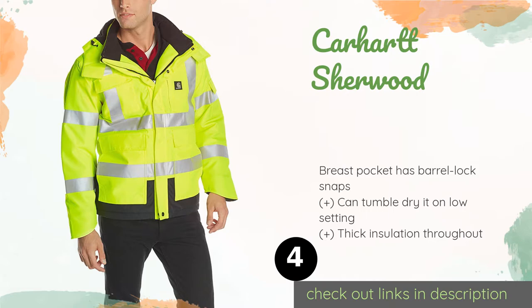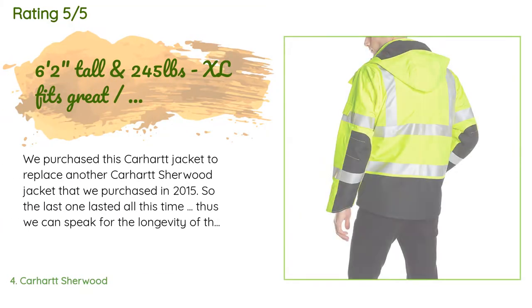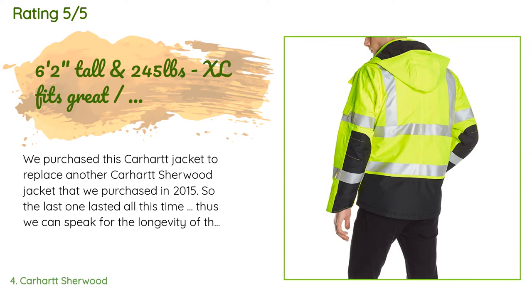The next product is the Carhartt Sherwood. The Carhartt Sherwood has an attractive structured shape so you can look sharp even when you're on the clock. The fabric is brushed polyester, the seams are waterproof, and the design exceeds all ANSI Class 3 Level 2 visibility standards. The price is approximately $149, with an average rating of 4.8 stars from more than 600 customer reviews.